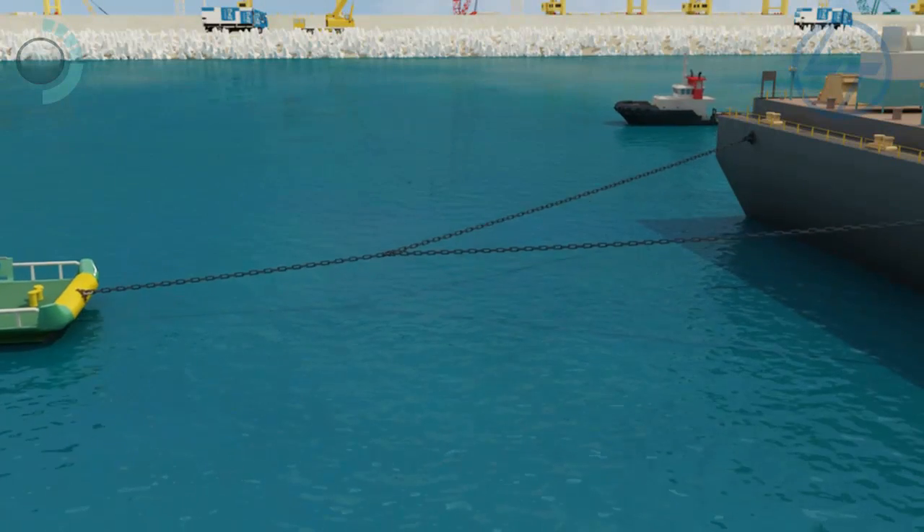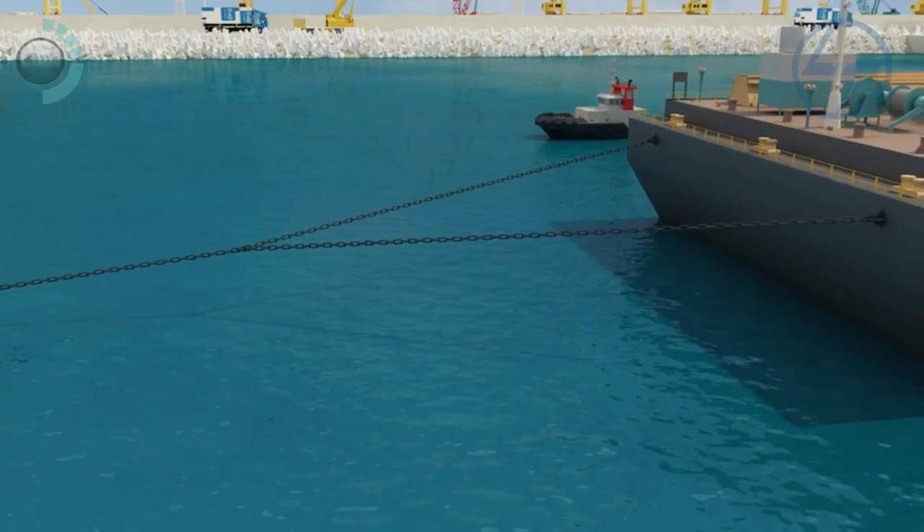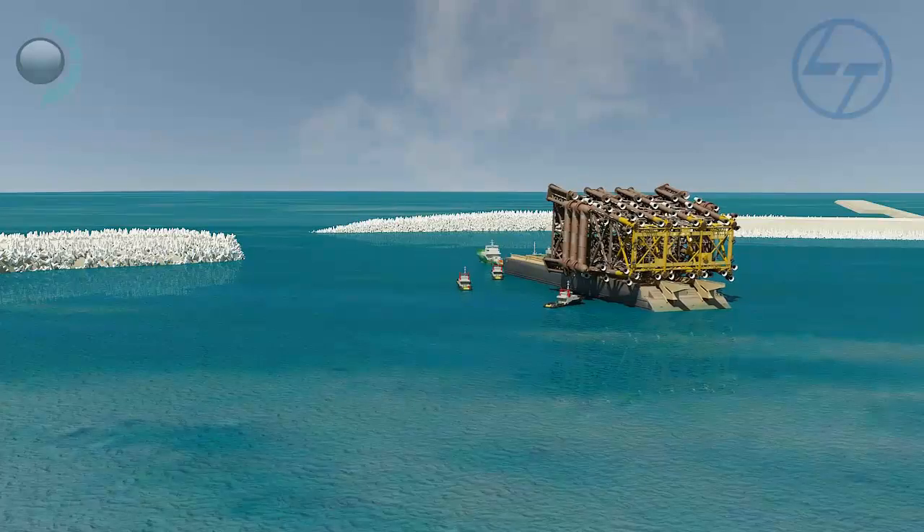The barge is towed away by a tugboat. Four smaller tugboats move along with the barge to assist during manoeuvring.